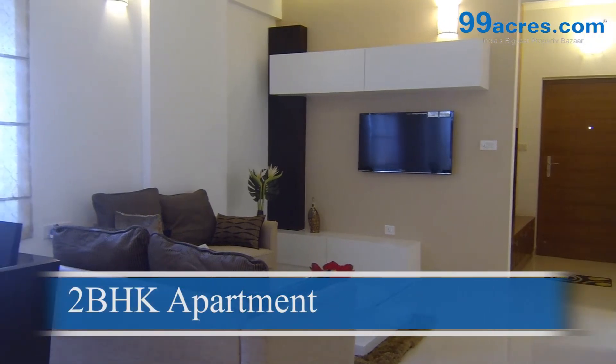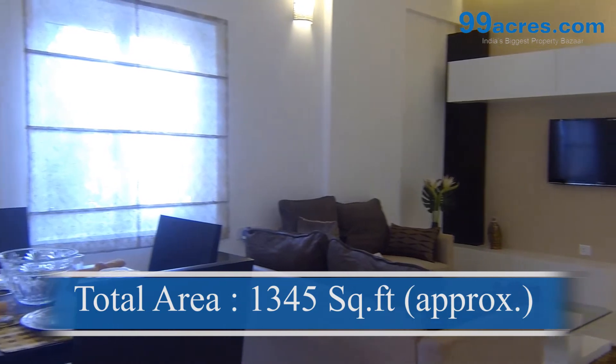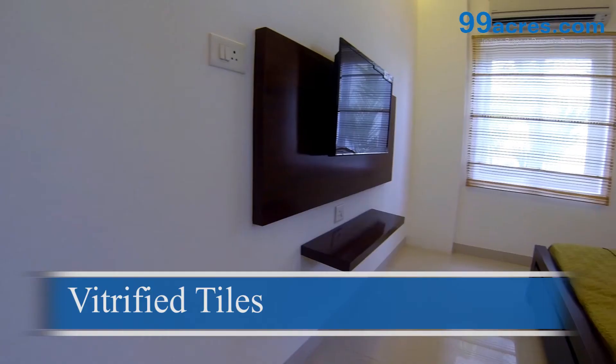This is a two-bedroom apartment with a balcony. The super area of this apartment is 1345 square feet. The floors of the living, dining and bedrooms are vitrified tiles.